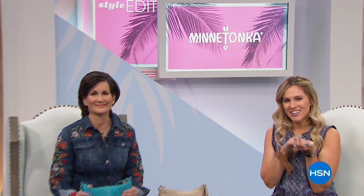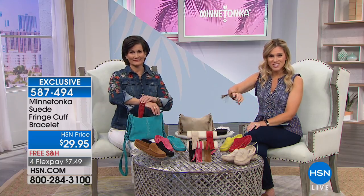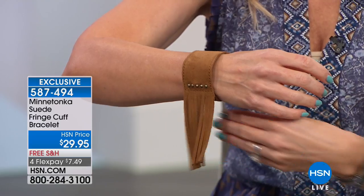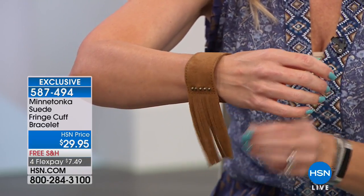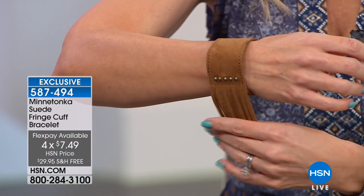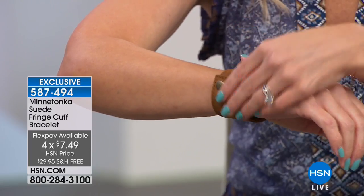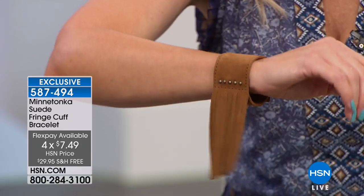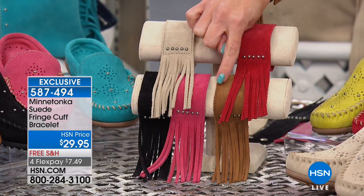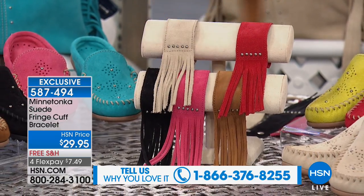Minnetonka is here as today's special and we've got accessories to go with it! This gorgeous little fringe cuff - all genuine suede, a snap bracelet for $7.49 - I have 600 left. Here's the dusty brown version. The snap closures are really easy to get on and off. Available colors: stone, red, dusty brown, hot pink, and classic black - five remaining colors. Final and last call on the red - last three dozen!